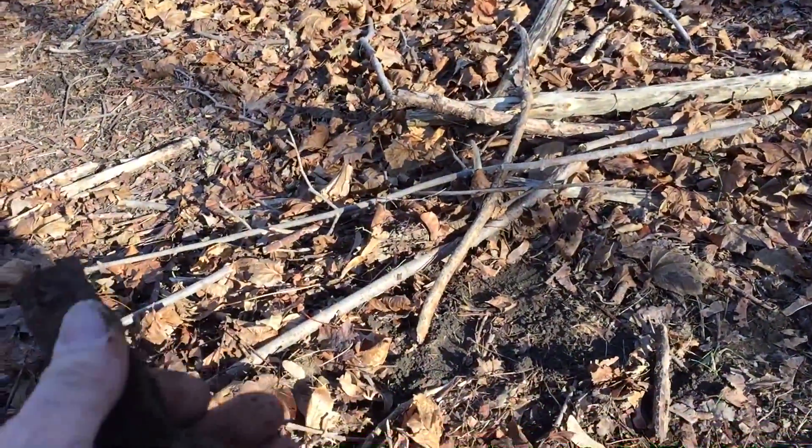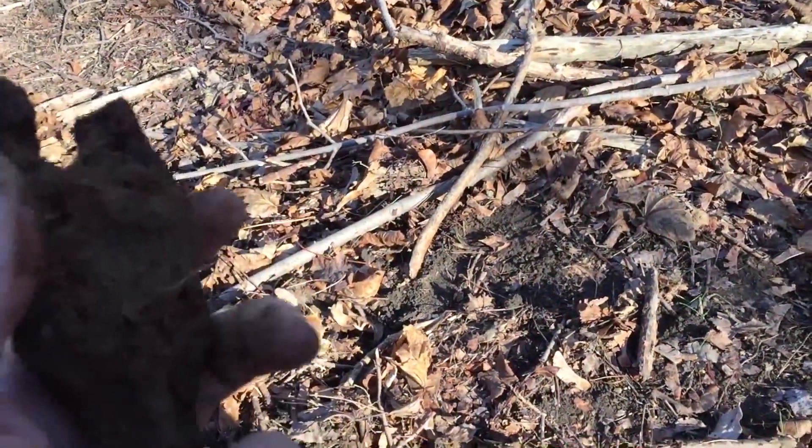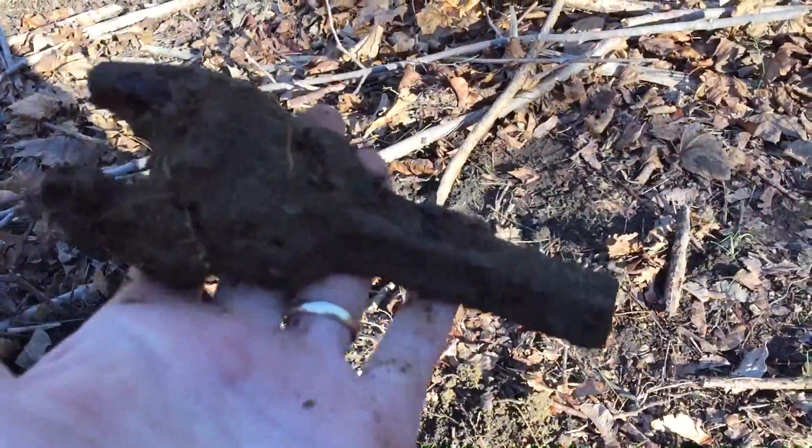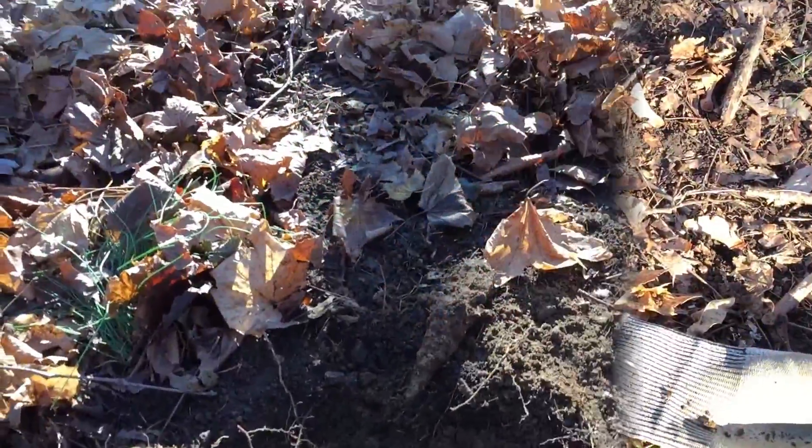I just spent about 30 minutes digging down about 12 inches or more for nothing. Knocks the hell out of you. Let's see if we can find something interesting — like the first dig. The first signal was nice.